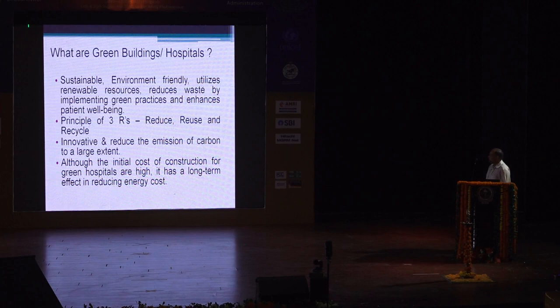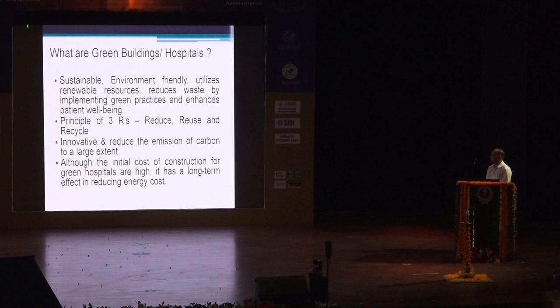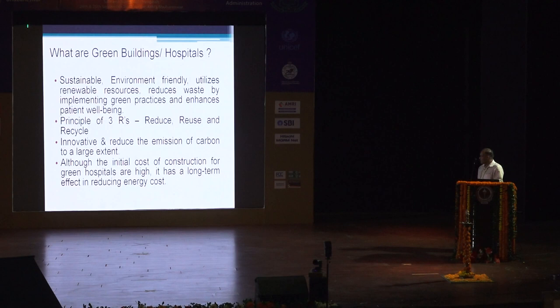What is this whole concept of green hospitals? Various authors have defined it in different ways, but all agree they are sustainable, environmentally friendly, they try to use renewable resources, they try to reduce waste by implementing green practices, which ultimately enhances patient well-being. They rely on the principles of 3Rs — reduce, reuse, and recycle. They are innovative and try to reduce their carbon footprint. Although the initial cost of construction is higher, in the long term, due to lower operational cost, they tend to balance out.